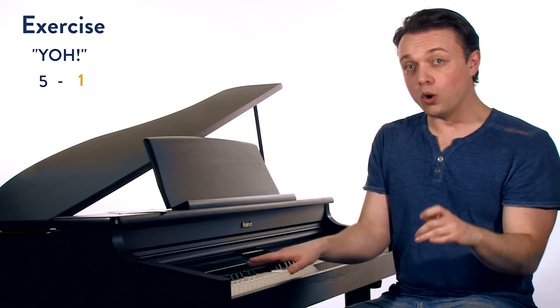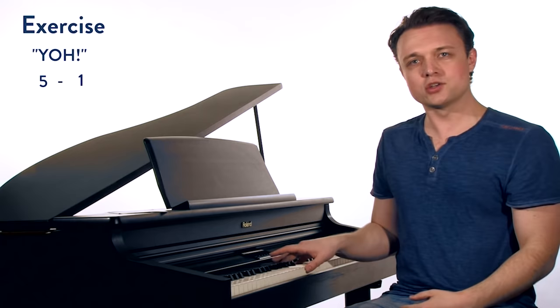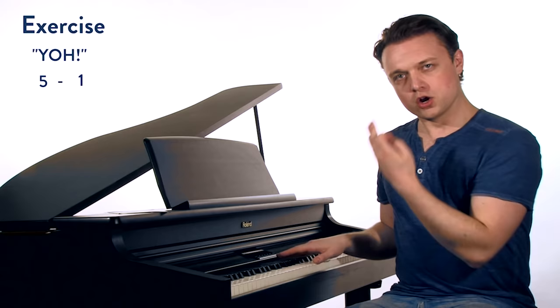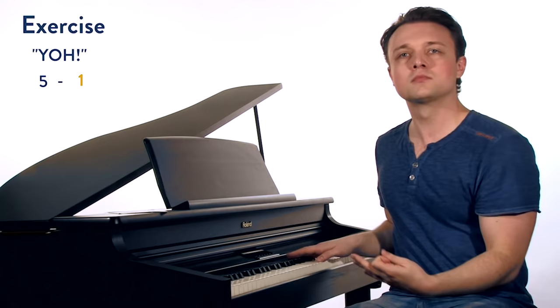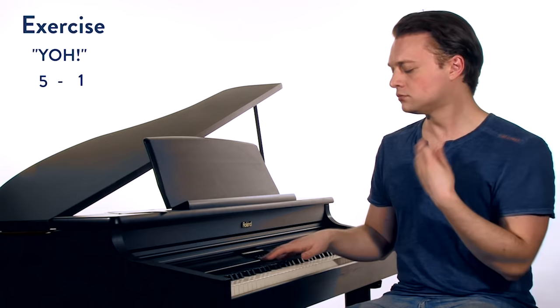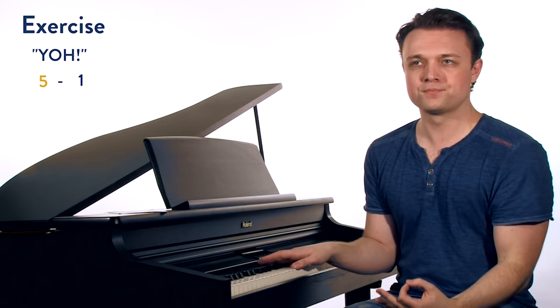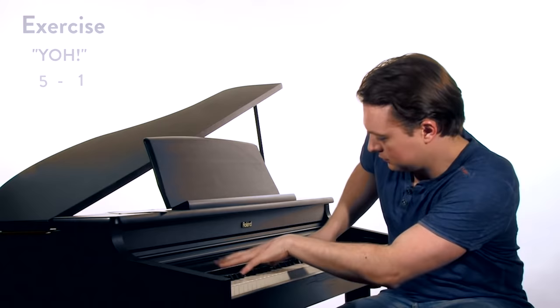Here we go — yo, yo. Nice and bold. We bring in the ladies: yo, yo. Then ladies on their own: yo, yo. Bringing back the guys: yo, yo. Nice and bold all the way through to the last one — yo, yo. Wonderful job with that exercise.